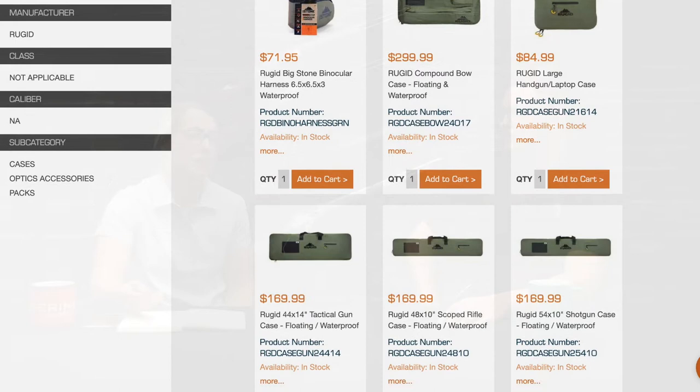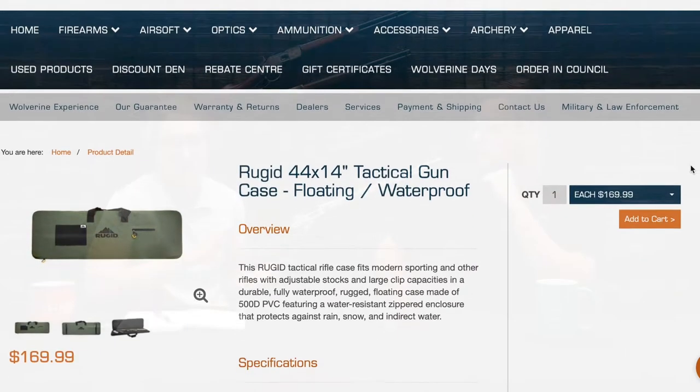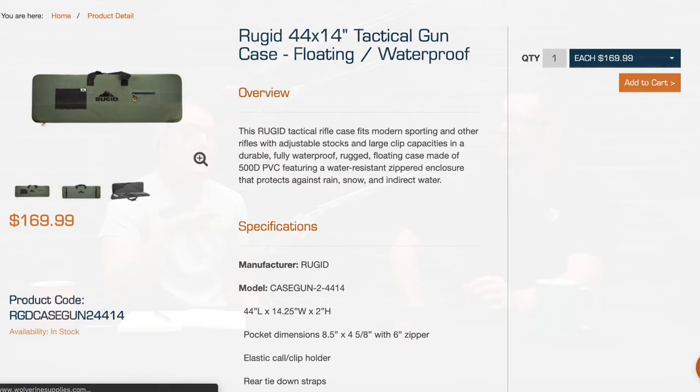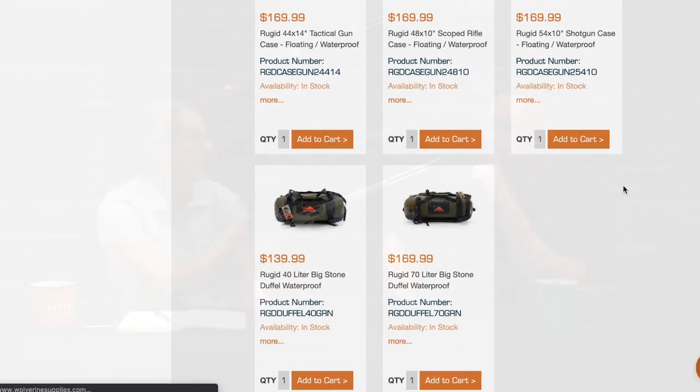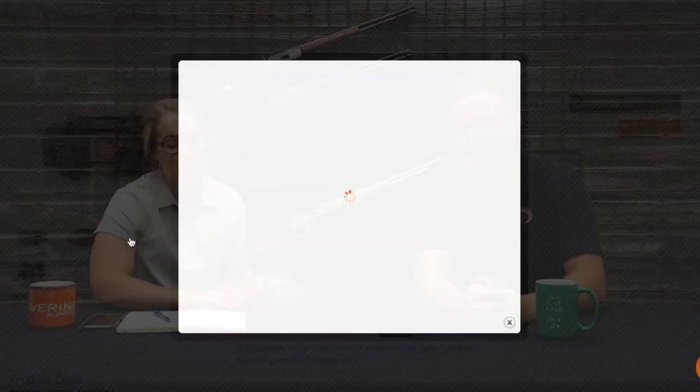Another new line we're carrying is Rugged Cases — rifle cases, shotgun cases, and a multi-purpose case that works as both a handgun case and a laptop case. If you're in the area, come get your hands on it because the pictures don't really do the material justice. It's a soft, almost rain-jacket-type material. They're very nice and we're enjoying getting more outdoor products in.